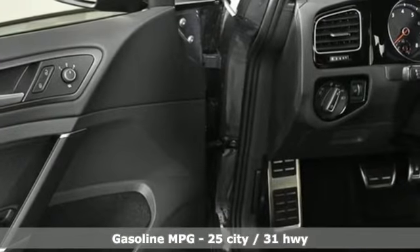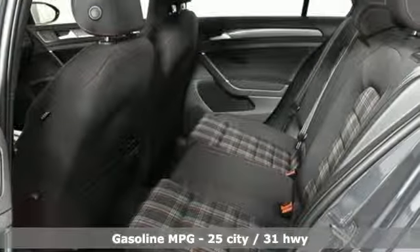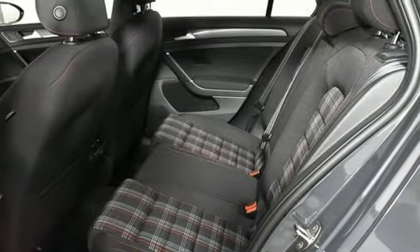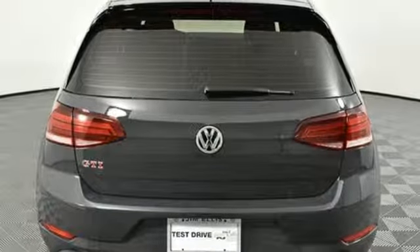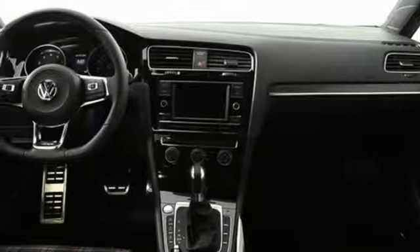Turbo inline four-cylinder engine. Sport suspension. Auto shift manual transmission. Aluminum wheels. Streaming audio. Wireless phone connectivity. Front heated bucket seats. External memory control.